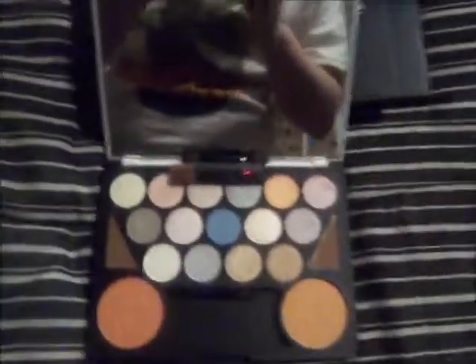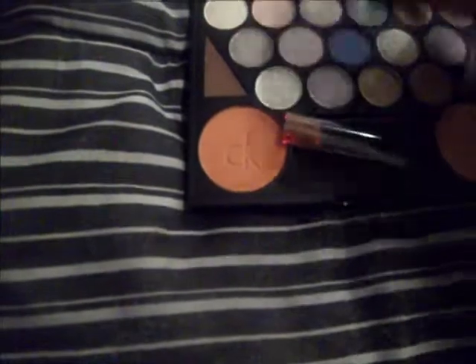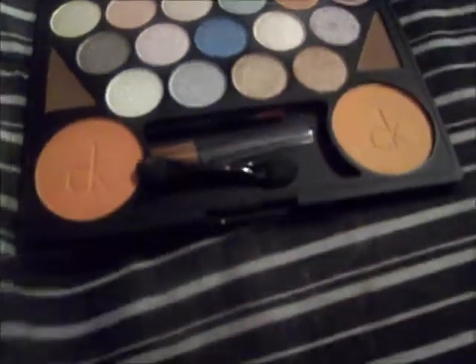This is a CK1 palette that my mother gave me. I haven't used it yet — I bugged her and bugged her to give it to me. And these are the colors that are in the palette. They're very shimmery — you can't really tell on camera — but they're shimmery and they appear to be very pigmented.